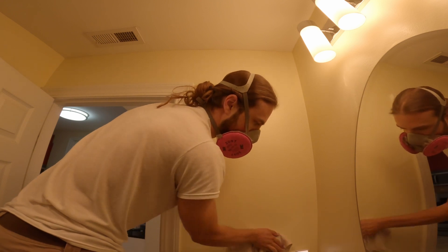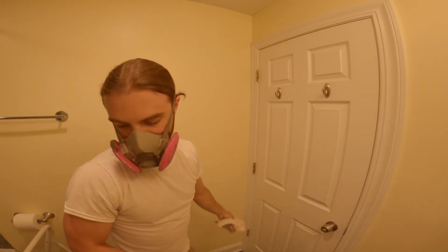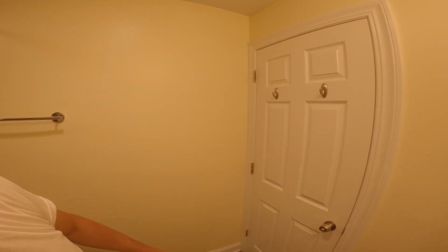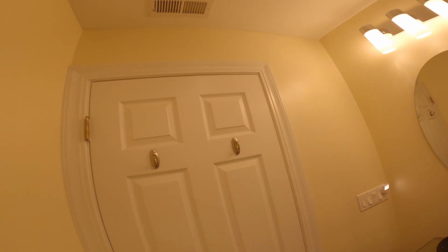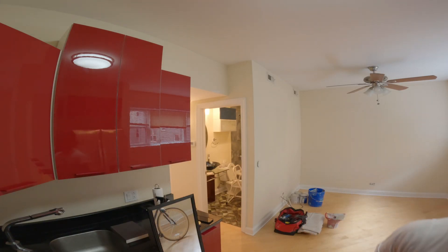Much better. Dusty as hell. This is all messed up. Look at the dust — I hope this camera is picking that up. Dust on the walls. We're gonna caulk the window in the bedroom.